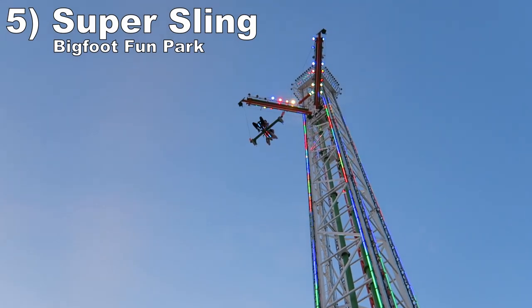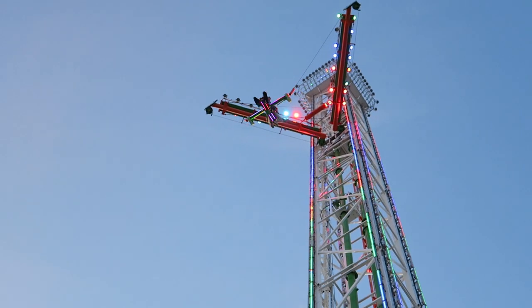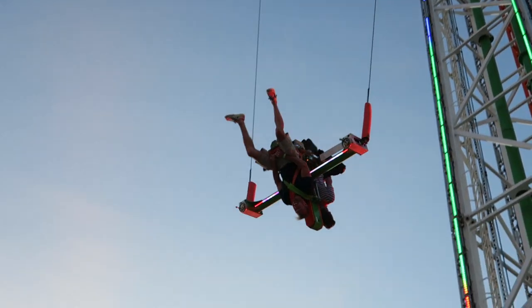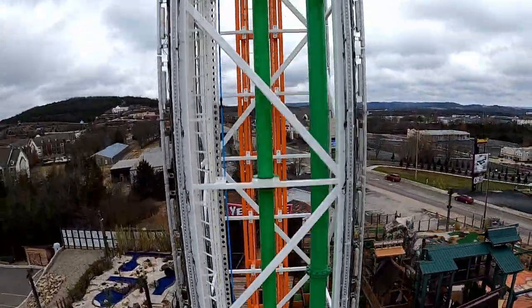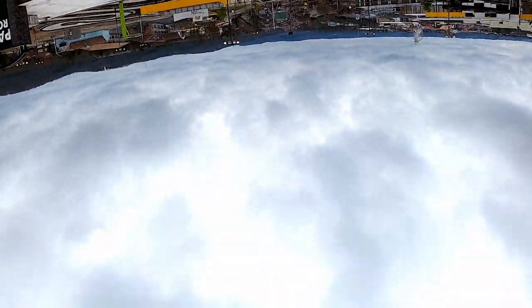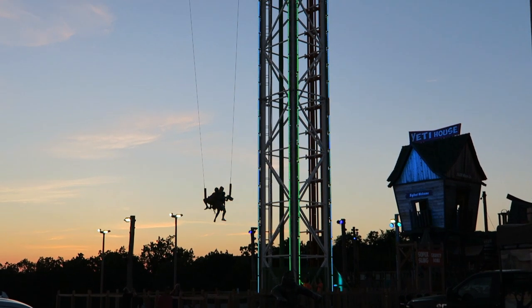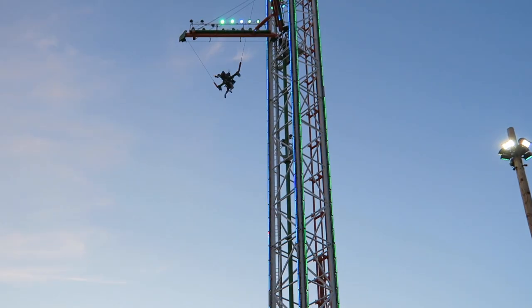#5 Super Sling at Bigfoot Fun Park — This saddled sling ride features a super-exposed ride vehicle, and I had the fortune of riding with an operator who knew how to get it flipping like crazy. Once we hit the apex, we would flip non-stop — fast and forceful while offering stunning visuals as you plunge back towards the ground. You get strong pops of Gs at the bottom, which are absolutely insane if you're still inverted. The initial launch has no warning and produces a nice rush on the ascent, but the flips are what make this ride.